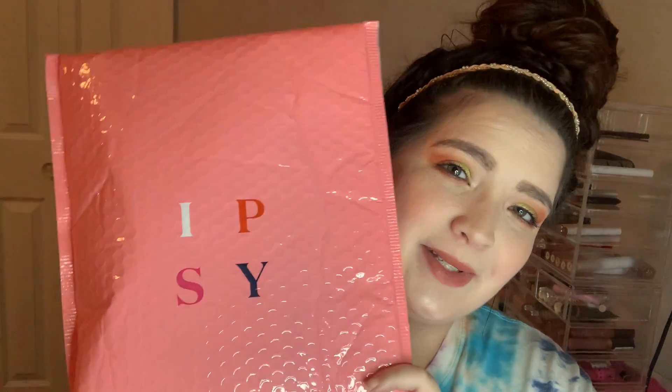Hey guys, welcome back to my channel. If you're new here, hey what's up? My name is Caitlin and today we're unboxing, unbagging my Ipsy Glam Bag Plus. This is for the month of January 2021.